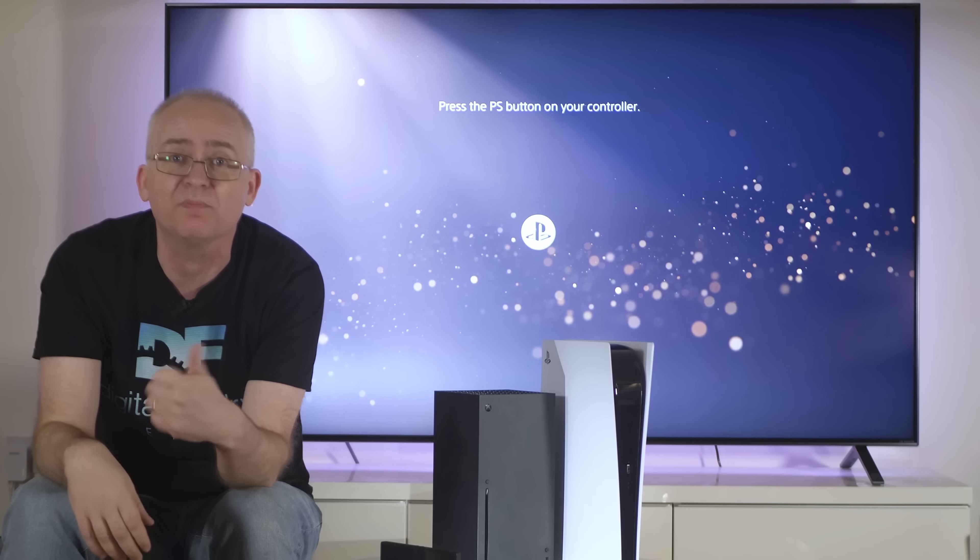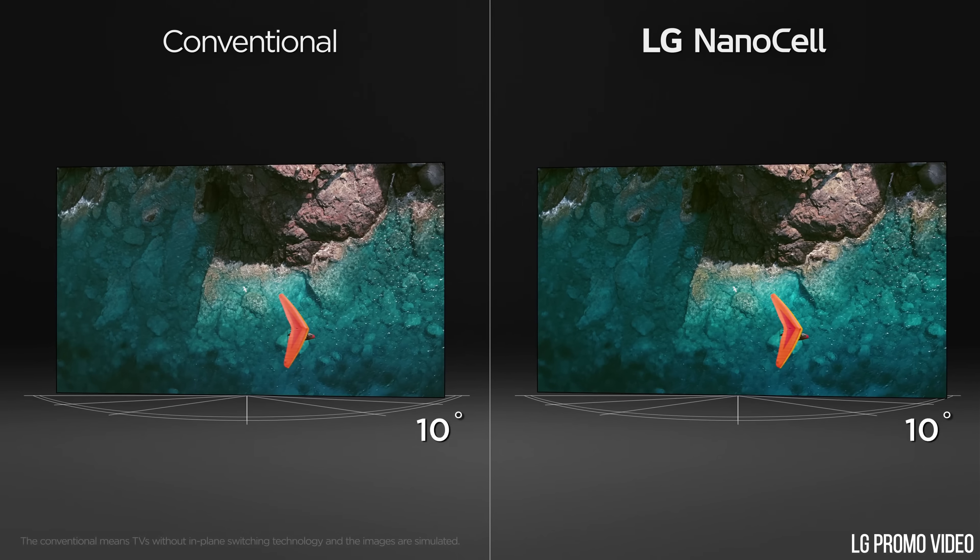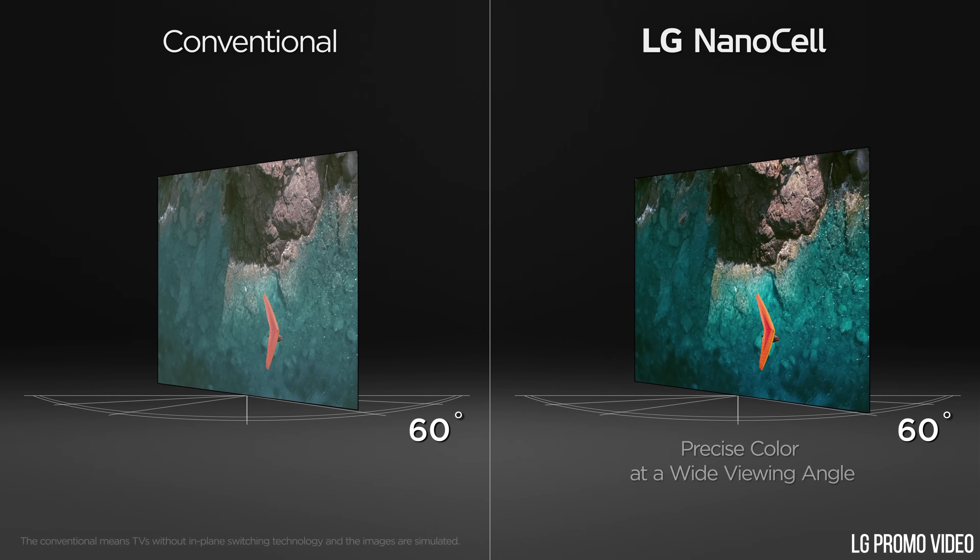In the mainstream market there are many different options with their own plus and minus points. So do your homework and preferably get to see the new screen you're interested in in action if you can.